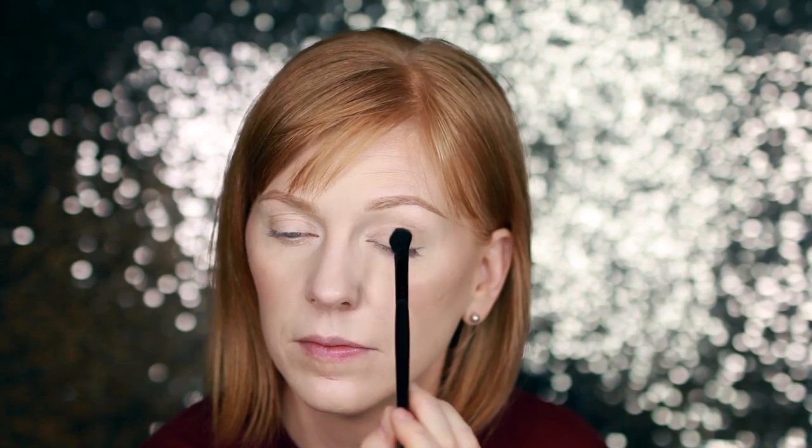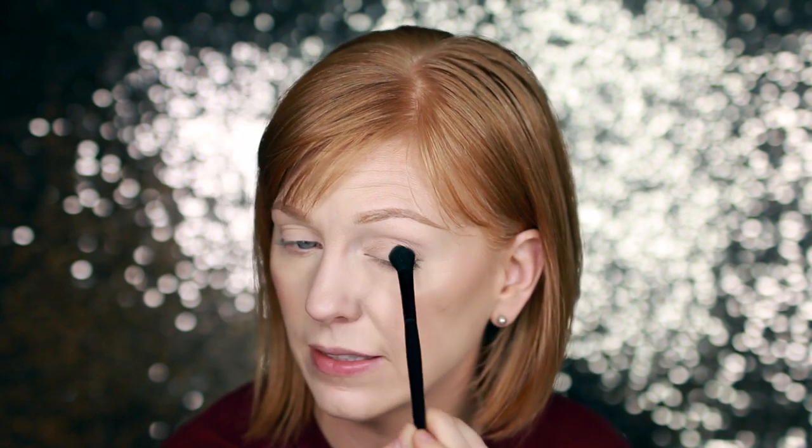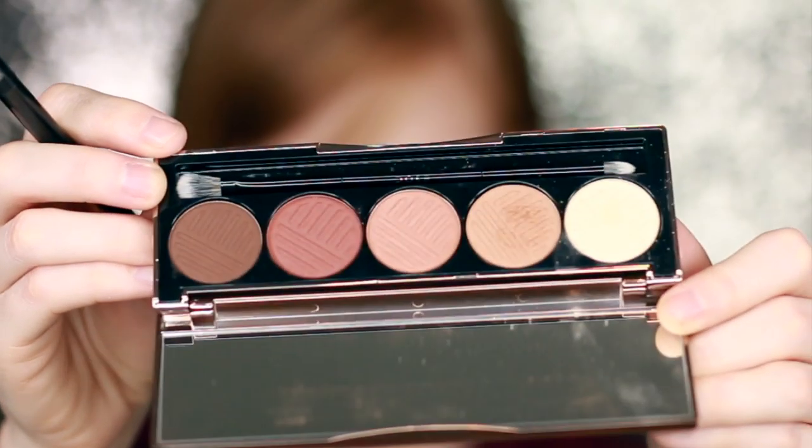I'm going to do a basic matte brown eyeshadow look — something I haven't done in a very long time. I'm taking the lightest tone all over the lid; I put a little extra concealer to make sure I had a nice base. With a fluffy crease brush, I'm going into the next tone. There is a fair amount of kickup with these shadows, but they blend so nicely. Let me show you the kickup — do you see it? It doesn't normally bother me too much.